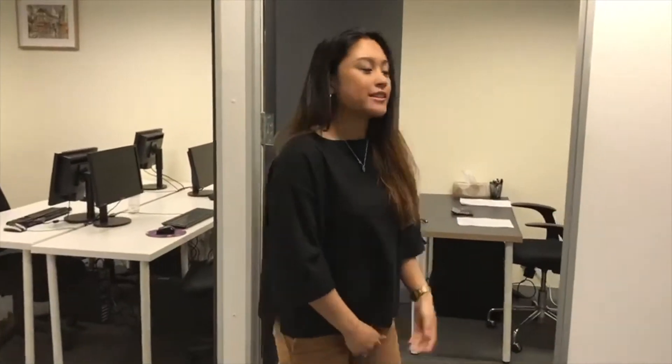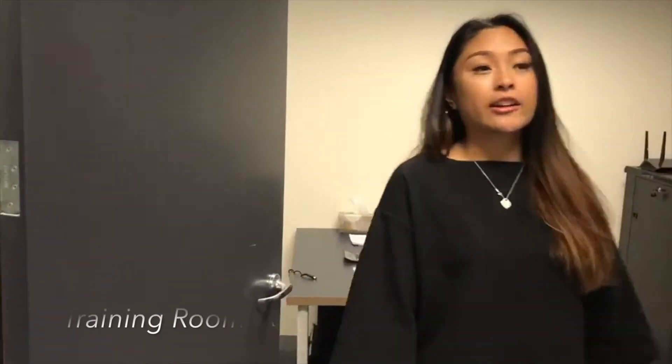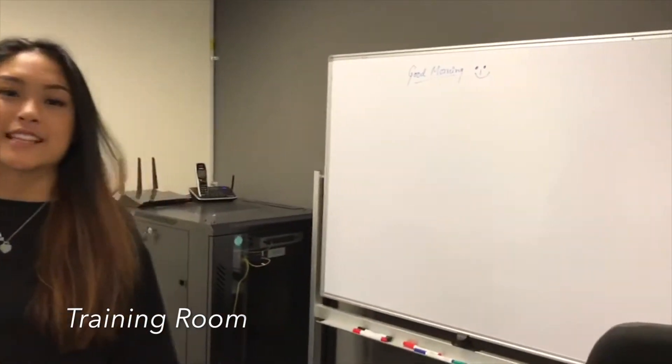This is our training room, where our trainer currently sits. Our trainer is Sharma, and this is where students are able to do their programs.